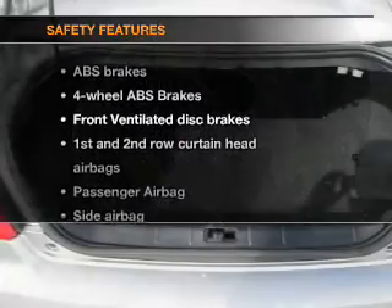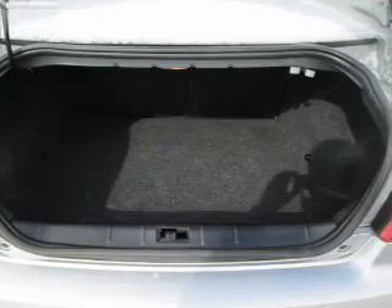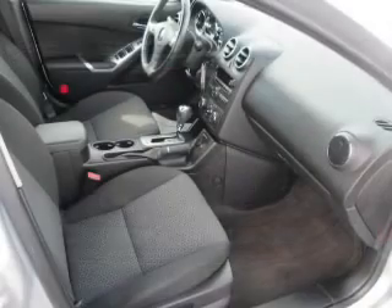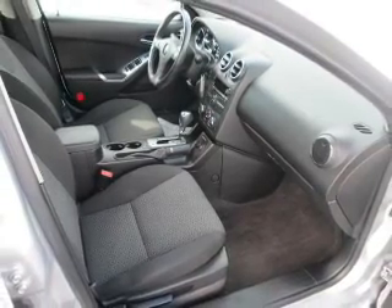If safety is a high priority, rest assured knowing these top safety components are included: front ventilated disc brakes, curtain head airbags, passenger airbag, side airbag, traction control, and stability control.